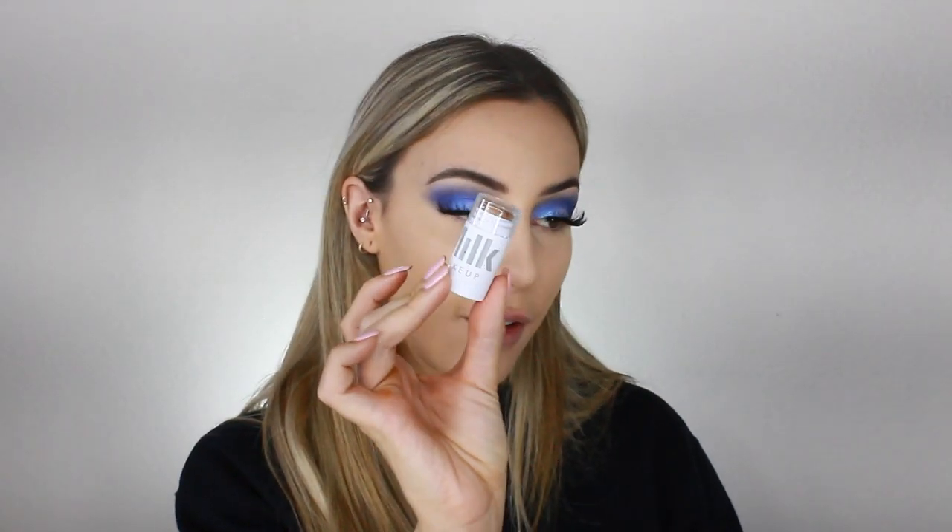I'm going to go in with the Milk Makeup contour stick in the shade Baked — it's a matte bronzer. I draw a little line on my cheeks and then blend it out with an angled fluffy brush from Pink Dust Cosmetics. It blends out so nicely. I want it to look like a chiseled cheek, not like smeared dirt on my face. I tap out around the edges to soften it. Contour always makes me feel better.